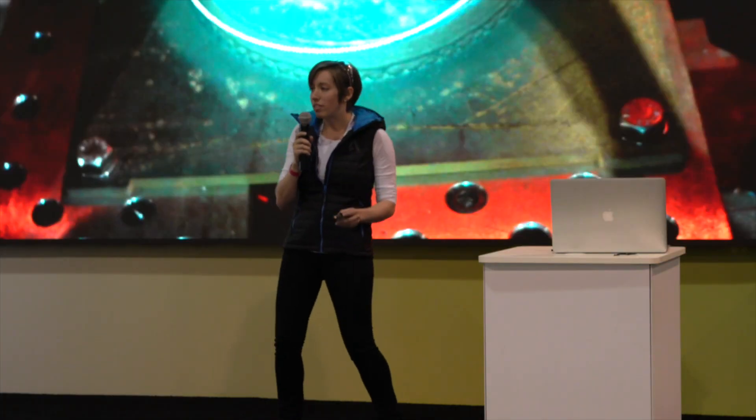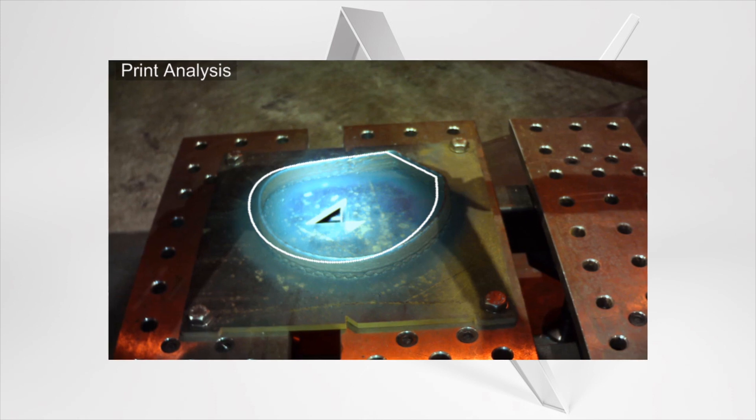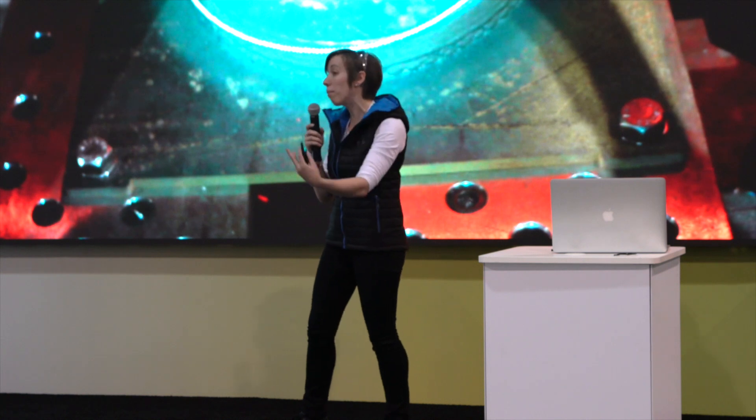Then we started getting a little more ambitious, doing some 3D shapes using multiple cameras. When you're trying to do a 2D object, you have a back of it, and if you're looking straight at something you can only see the front. So we had to figure out — do we need multiple cameras, or can the robot move around? Robots can move. If you look at our robot, you'll notice that when it looks at the object it's printed, it can move around that object. It can do 360-degree views, so we can take advantage of this machine's versatility to be not only the printer, but also its own camera mover.